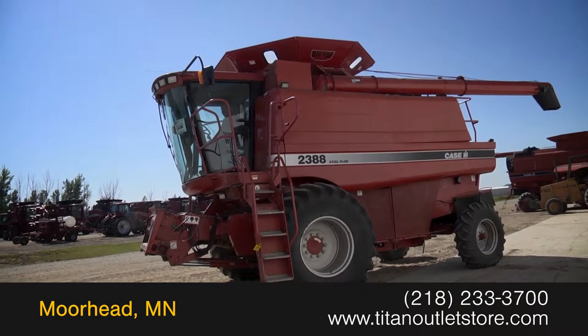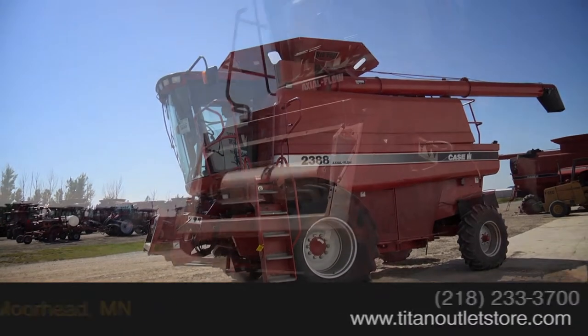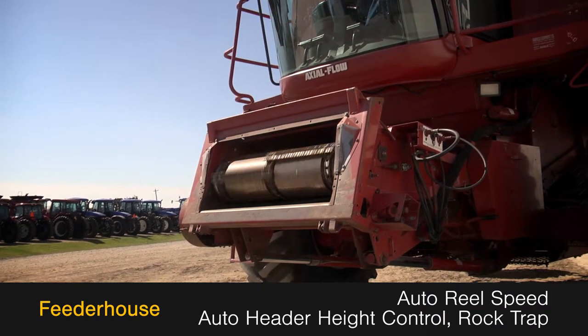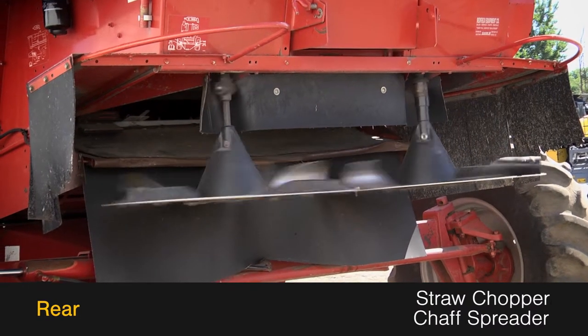Available now at the Titan Outlet Store, we have a 1998 Case IH 2388. The feeder house features auto reel speed, auto header height control, and a rock trap. The rear is outfitted with a straw chopper and a chaff spreader.